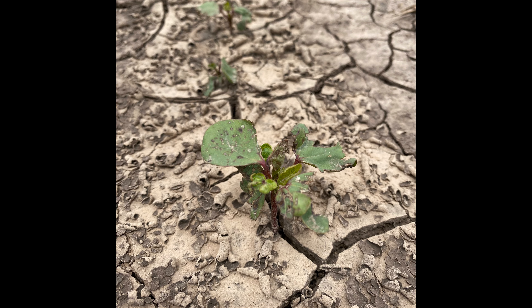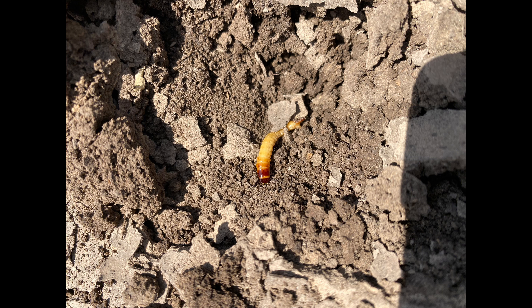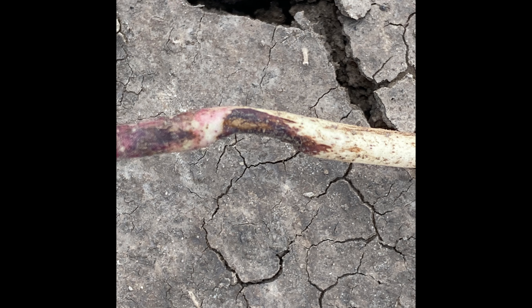I'm also seeing some insect injury — a little bit of thrips pressure, as well as some wireworm feeding. Normally we don't see heavy wireworm pressure in the northern panhandle, but increasingly where we have conservation tillage and cotton in rotation with a grain crop, we can find wireworm larvae.